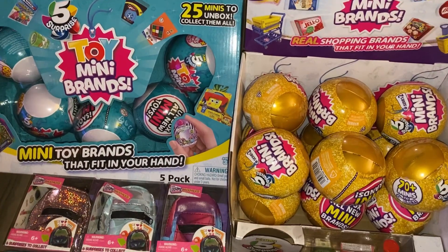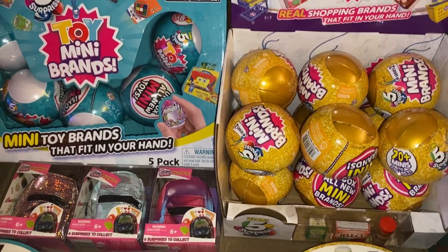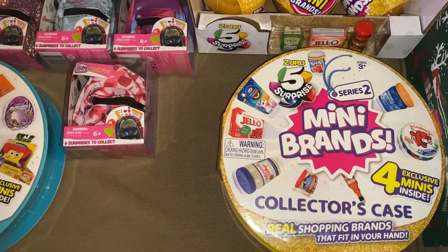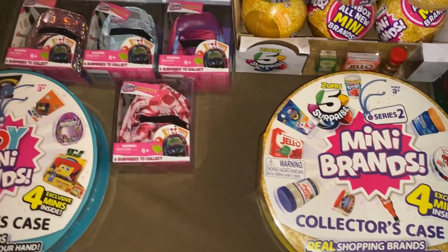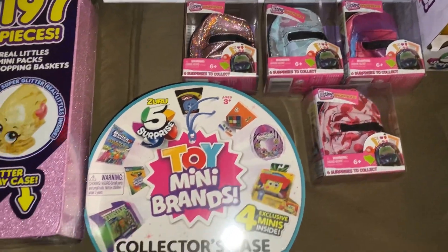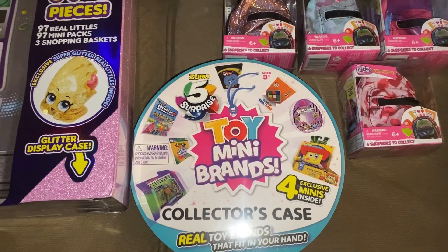This is a case of mini brands series 2 and there's 12 in there. This is a mini brands series 2 collector's case. We also have four Real Littles backpacks and this is the toy mini brands collector's case.